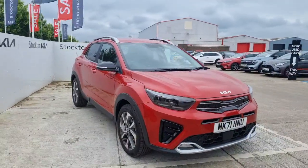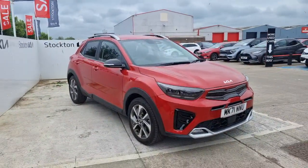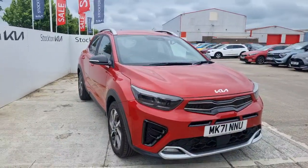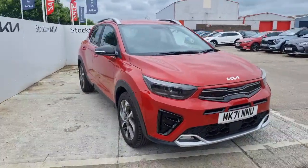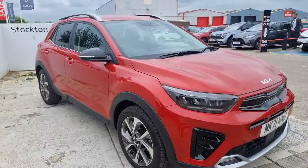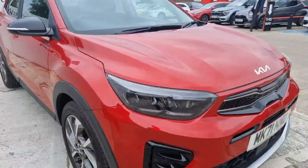Hi guys, welcome to Tots and Kiers. It's a lovely 71 plate Kia Stonic GT Line. This is a 1 litre turbo petrol mild hybrid, automatic version, with less than five and a half thousand miles, finished in lovely blaze red. Fantastic looking car, a nice mid-sized SUV running with a higher seating position — it's a lovely one to consider.